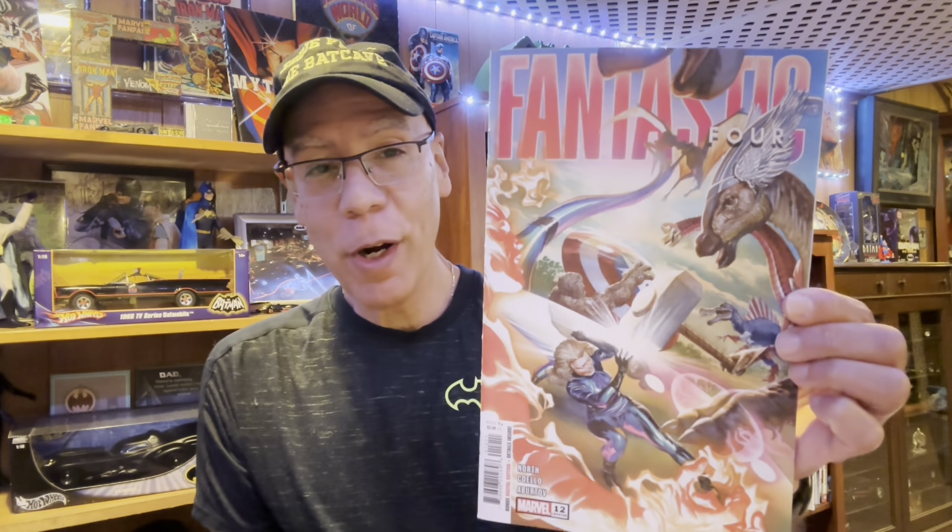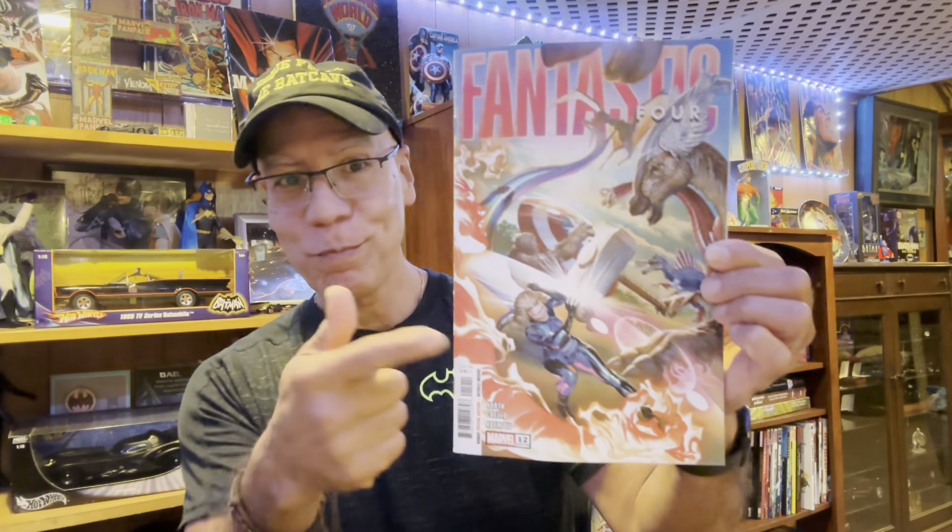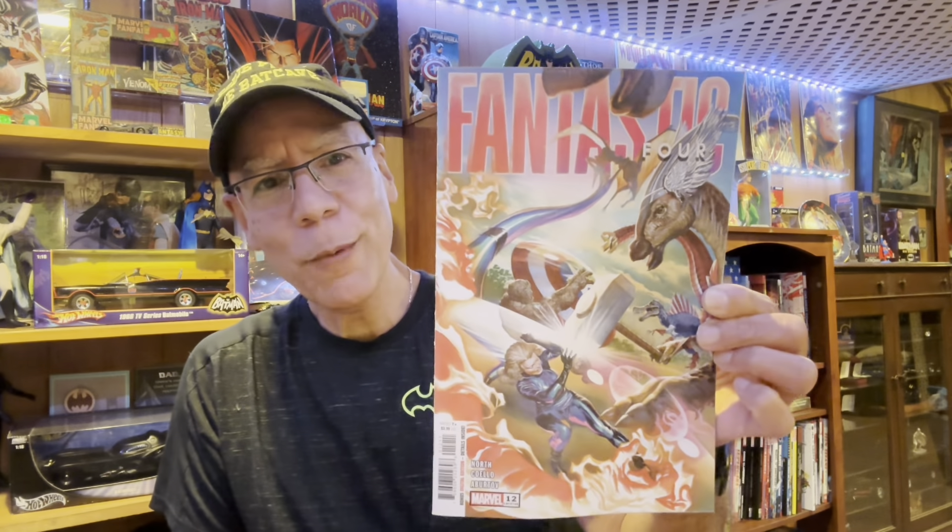First off, Fantastic Four number 12, Alex Ross cover — read this before I came on. Now if you love dinosaurs, Jay Christopher, this is a story to buy. It's a two-parter, continues next month. The Fantastic Four find themselves in a different reality where people like us look like dinosaurs — full-size dinosaurs. So the Avengers are the dinosaurs in that reality. It's a fun little book, wasn't a bad story.